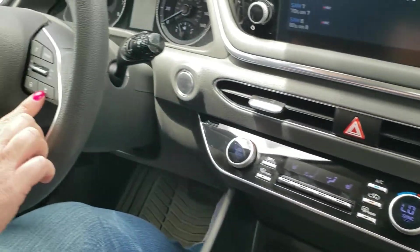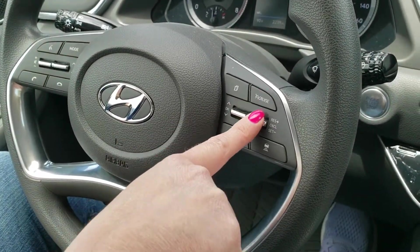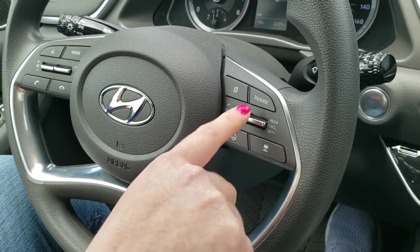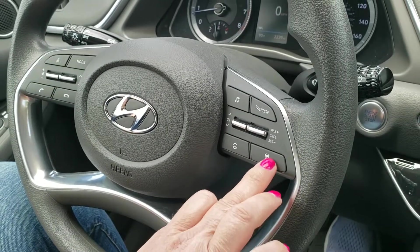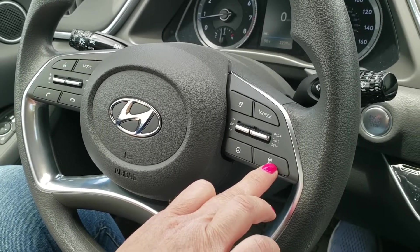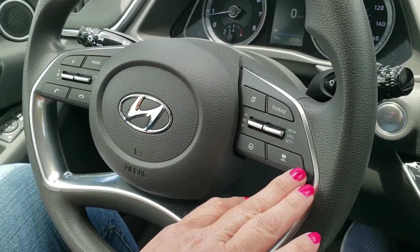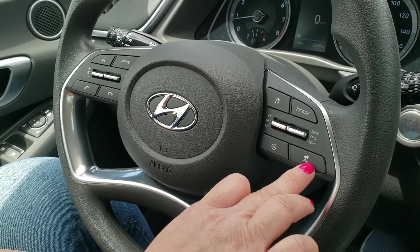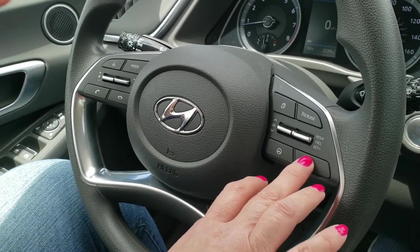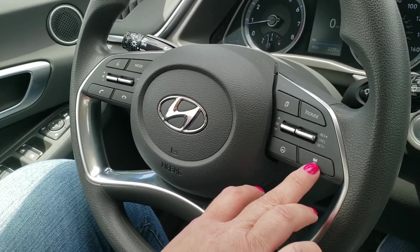Over here is your cruise control — you press it and it says smart cruise control conditions are not met. Then you have your lane assist. When you go off to the side it beeps, which can be annoying. You can't turn it off completely, but you can mute it. I would probably mute it.